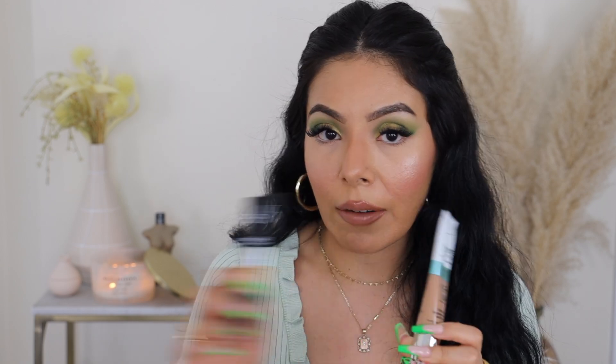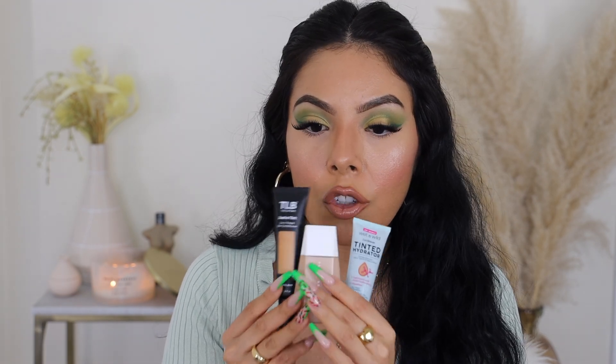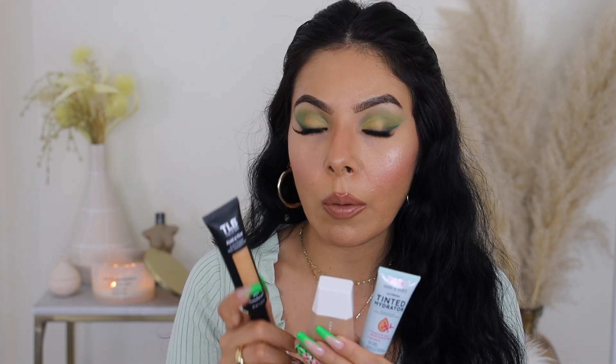If I had to categorize them by coverage: the most full coverage out of the six are the e.l.f. and the IT Cosmetics one. For medium to buildable full coverage, I would go for the Wet n Wild, the Fenty Beauty, and the Lip Bar one — great for medium coverage that can build up. If you want something more natural and lightweight, the NARS one is definitely going to be your best friend. And now I see why so many people have loved this for years since it first launched — it really is a beautiful formula that gives you a natural skin-like finish.